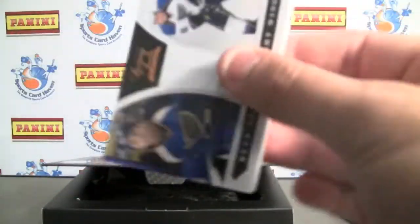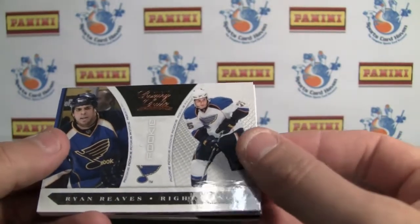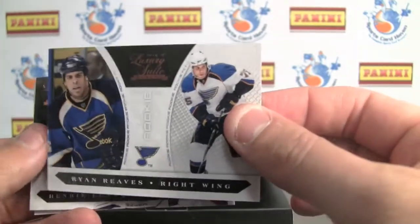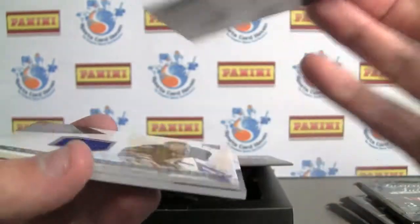Very stoked to open this product. Starting off, we have a rookie here — Ryan Reeves from the Blues. Very thick card stock, very cool, almost like a National Treasures type of feel to it.